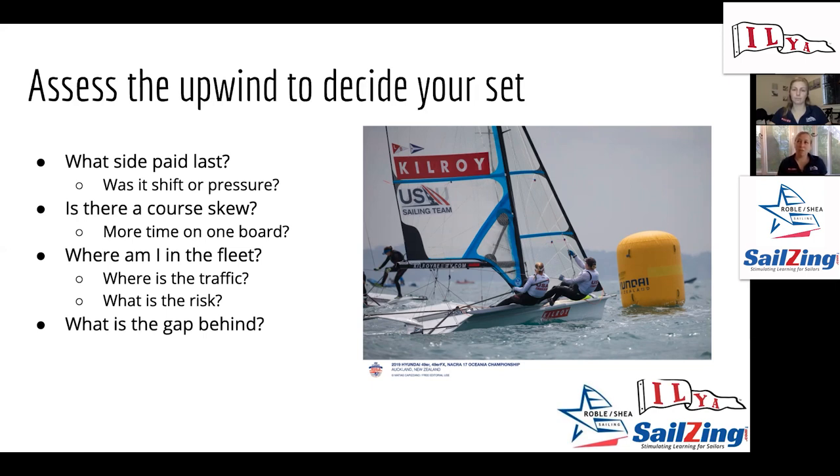In our fleet, because we sail really wide angles upwind, boats tend to get really far from each other, and the last shift or last puff tends to be the one you round in on. Basically, the question you ask yourself before you get to the mark is: what paid last? Did it work because there was pressure, or because they got a shift? That should be in the back of your mind for which side you're trying to sail to downwind.